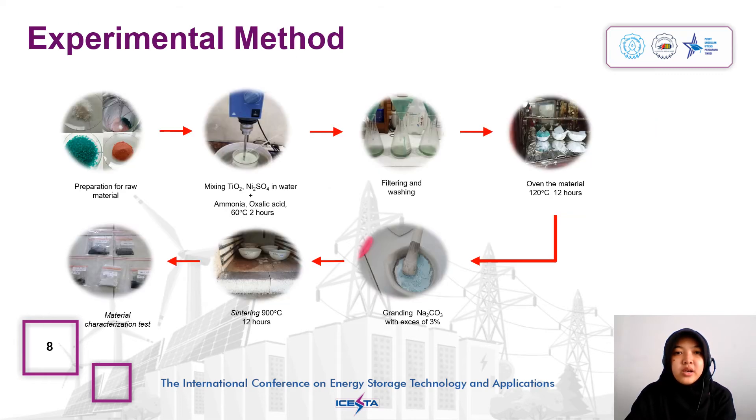Synthesis of sodium nickel titanium oxide cathode material begins by preparing raw materials and additives. Titanium oxide is first dissolved in aqua regia for one hour, then mixed with nickel sulfate in water at a concentration of 2 molar. Using a magnetic stirrer, the solution was stirred to form a homogeneous solution. Then ammonia and oxalic acid were added simultaneously until a plain green slurry is formed. The slurry was further mixed at a temperature of 60 degrees Celsius, maintained for 2 hours.